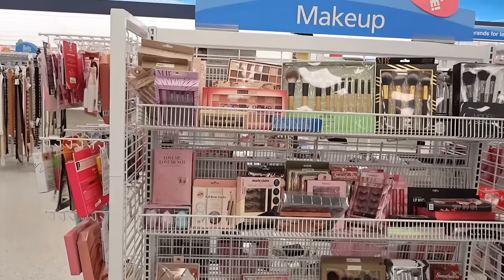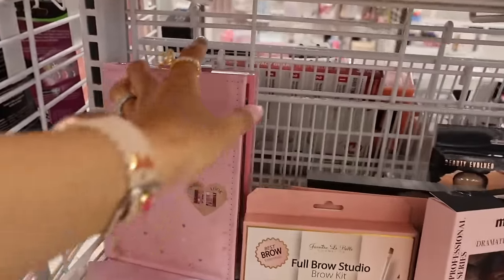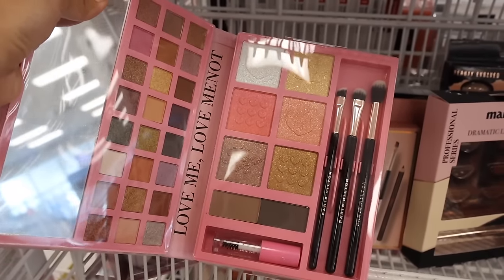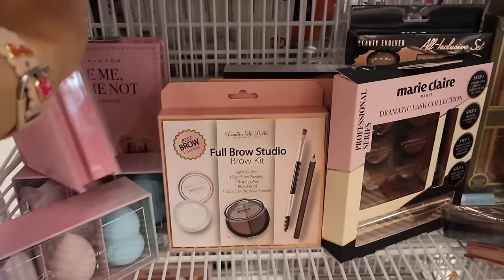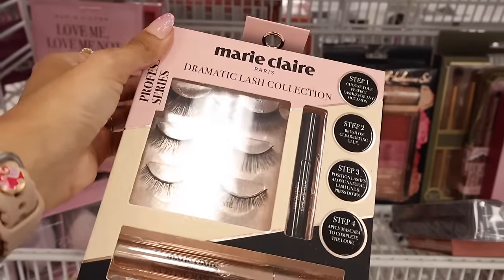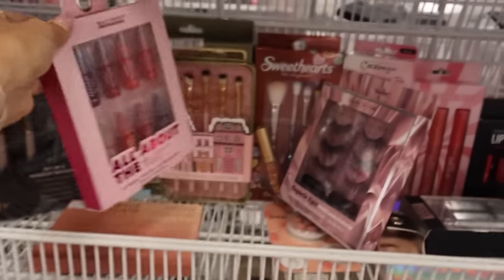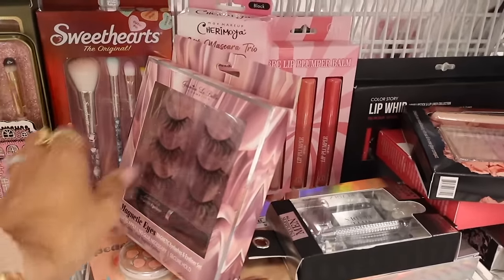We just made it to the makeup section. At Ross it's always random brands — hit or miss. This one is the Paris Hilton 'Love Me Love Me Not' palette with eyeshadows, highlighters, glittery blush, and brushes — only eight bucks. The Best Brow Studio is only six dollars. They have Marie Claire Paris lashes, the Beauty Moment tint lip balm sets for only five, and melted lipsticks in a true nude color.